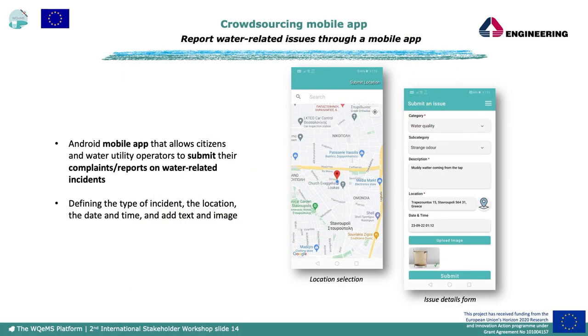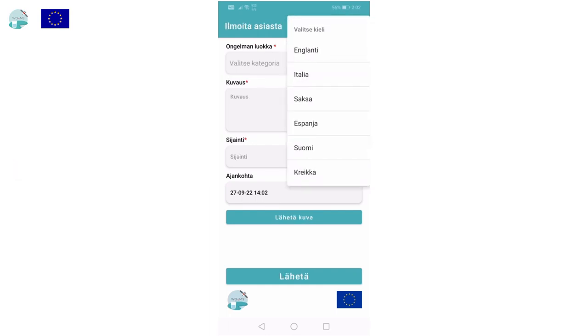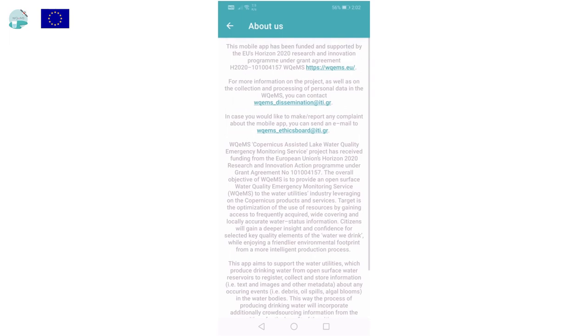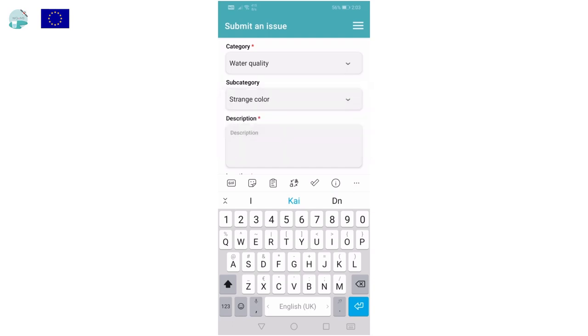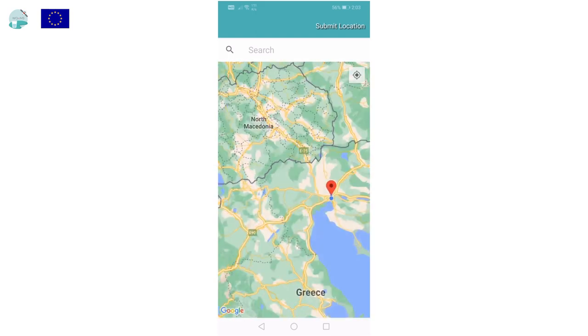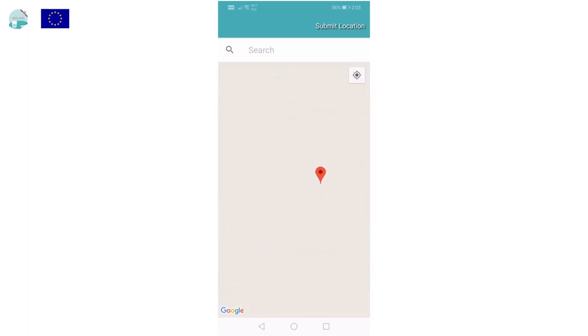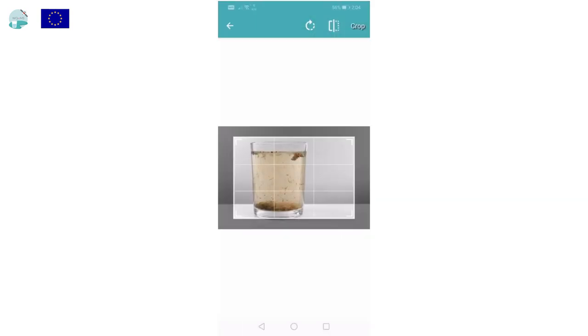The crowdsourcing mobile app is an Android application that offers citizens an intuitive way to report water-related issues by filling a simple form with description, location, and an attached photo. Instead of a lengthy phone conversation, the water operator will instantly have all necessary details posted via the app, saving human resources and improving the company's image. In this example, the user reports a tap water quality complaint due to a strange color, selecting their location via GPS or Google Maps.